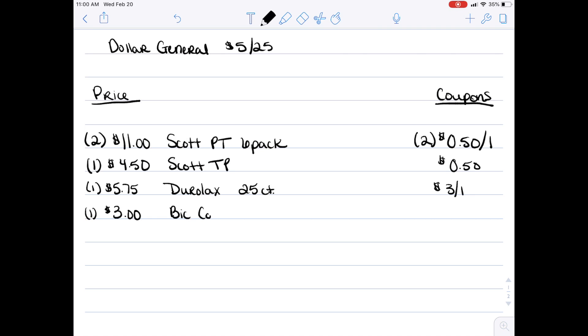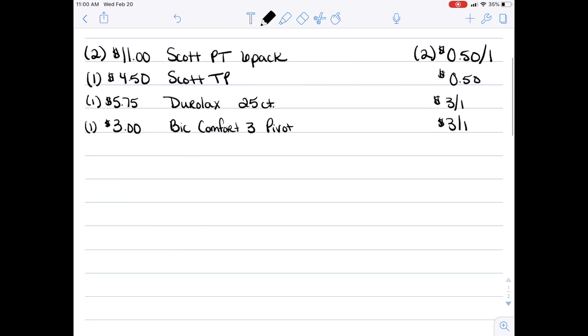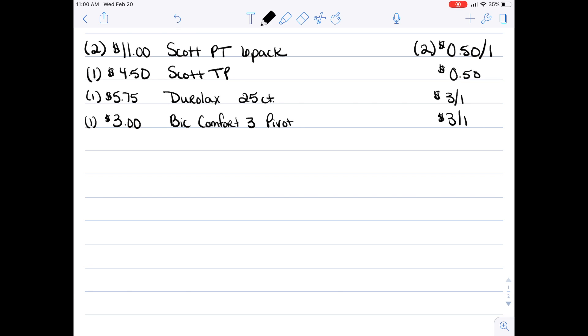The next thing you're going to want to pick up is a $3 pack of BIC Comfort 3 Pivot razors. They are on a price cut as well and we still have a $3 off one digital coupon, making those free. Then the last thing you're going to want to pick up is the U by Kotex Clean Wear Ultra Thin pads with wings, regular absorbency, 18-count. They are $4, and there is an additional rebate for these as well, making our out-of-pocket much lower.